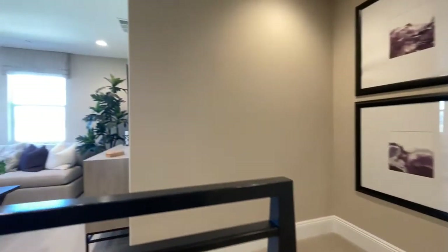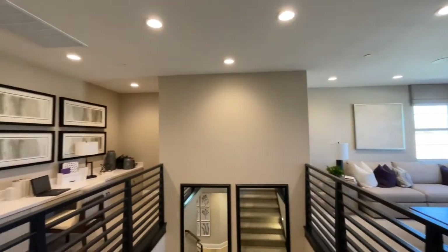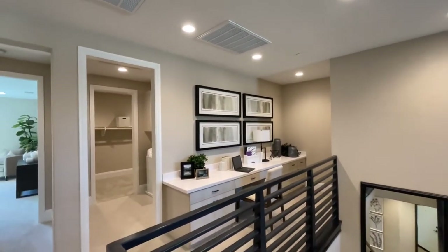Right when we get upstairs you'll notice there's a nice open loft, great for a den or a playroom. You'll also find a study hall right here with built-in cabinets and a desk.